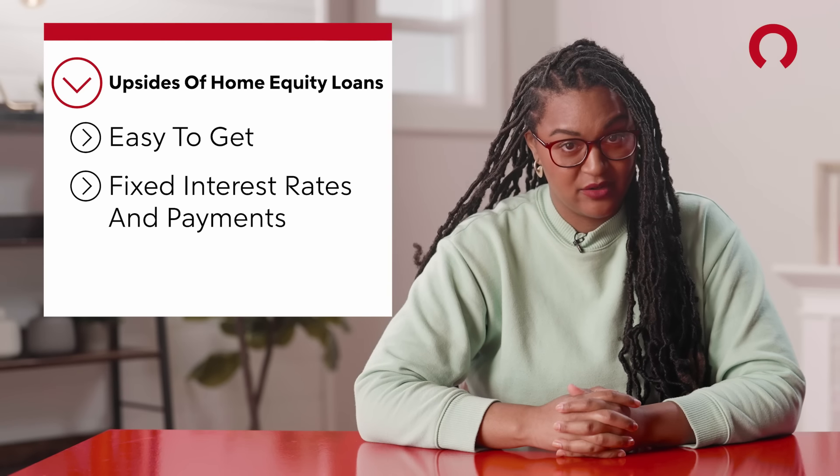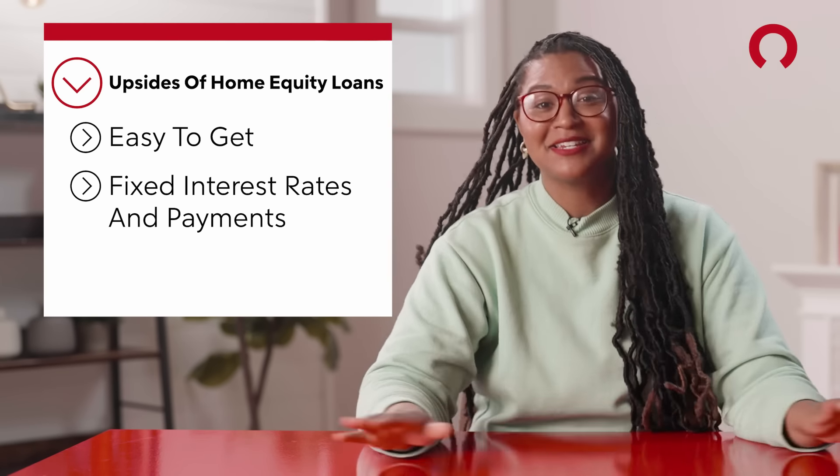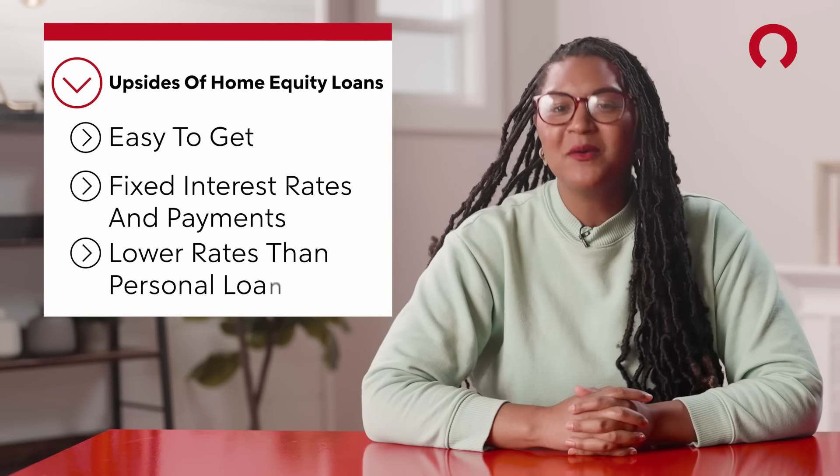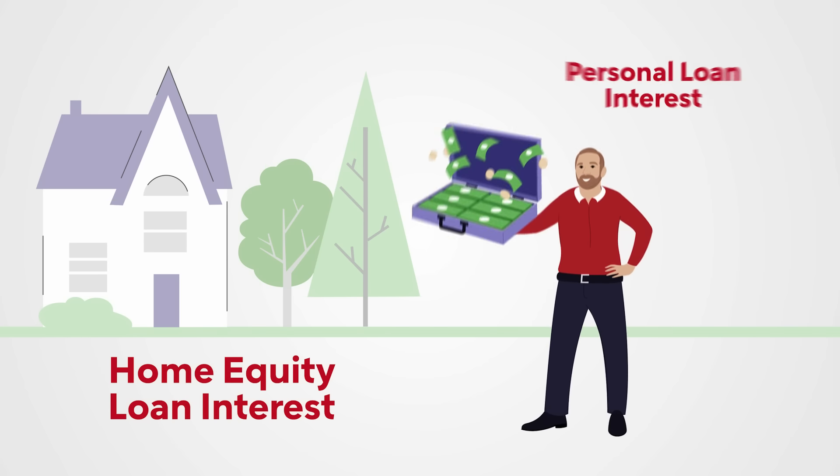Surprises don't belong in your finances — they belong in children's birthday parties or a haunted corn maze. Plus, home equity loan interest rates are lower than other finance options like personal loans or credit cards. And finally, you choose how you spend the cash and you get it all at once. Just don't spend it on depreciating assets. Debt should be used to generate value. Put it back into your home and into quality of life and home equity enhancing upgrades.